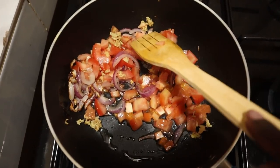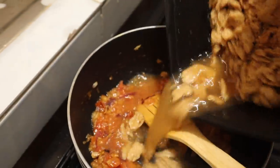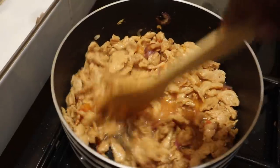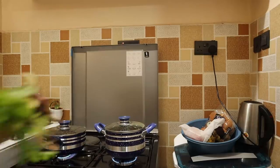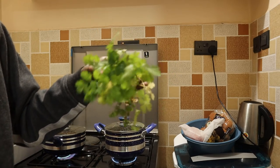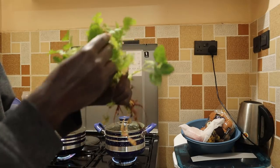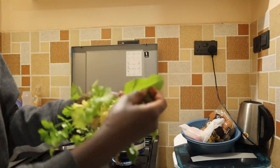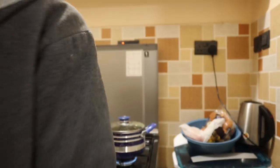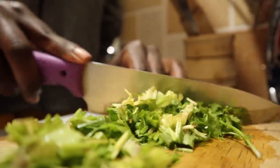I've added ginger and tomatoes to my onions. I'm also going to add coriander from my garden, and I'm going to add spinach. But I'm still going to add the spinach because I'm having the glossy ones.